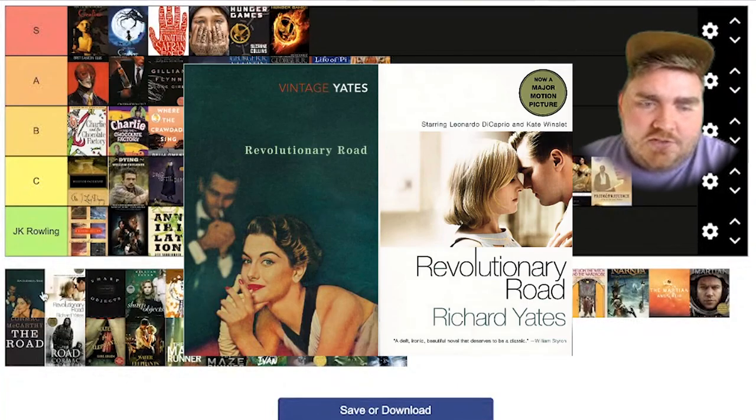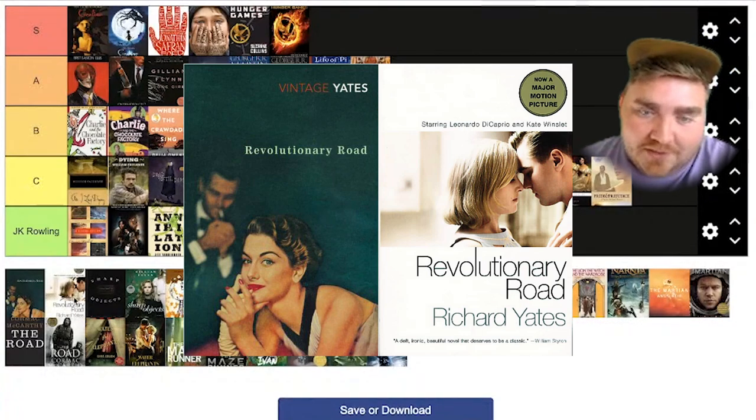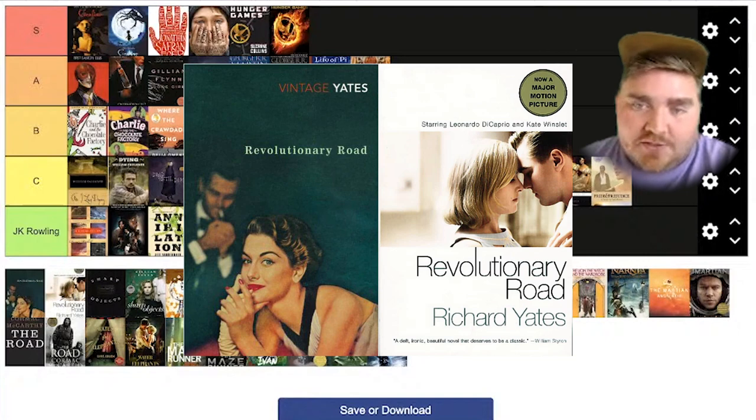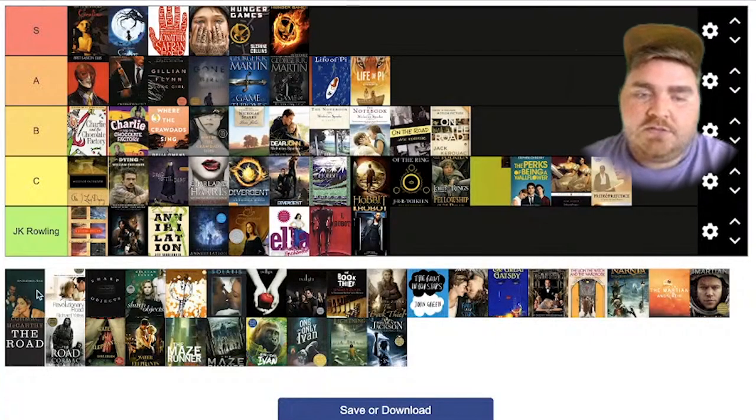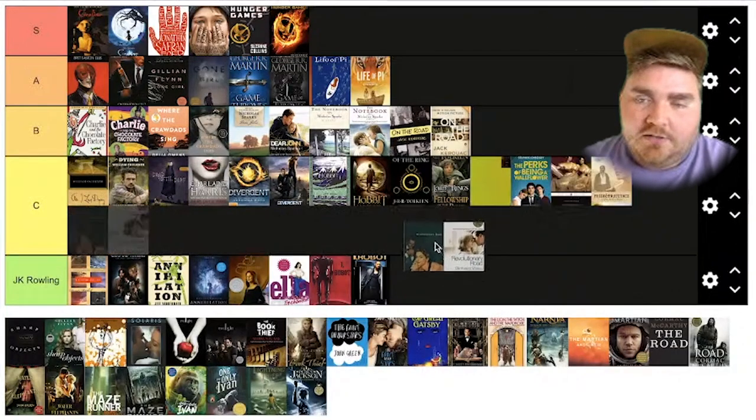This one is called Revolutionary Road, and I love the original cover. I hate the movie cover — it's so boring. It looks like it's trying to copy The Notebook a little bit, and it didn't try at all to match the style, match the colors, match the font — anything of the first one. So I'm going to have to put this one at JK Rowling.